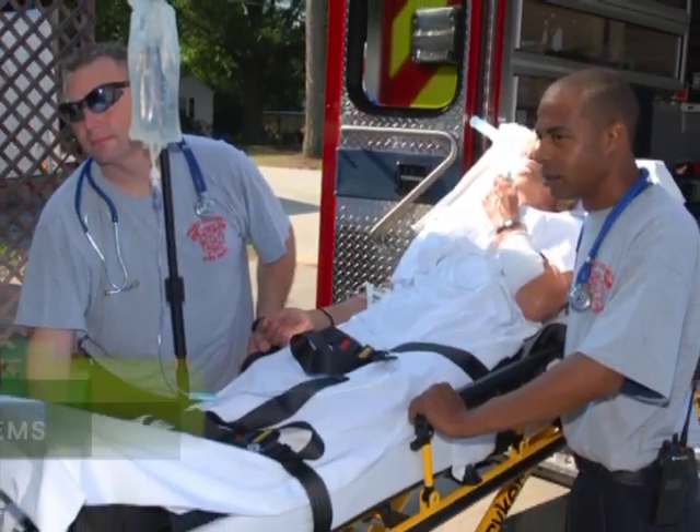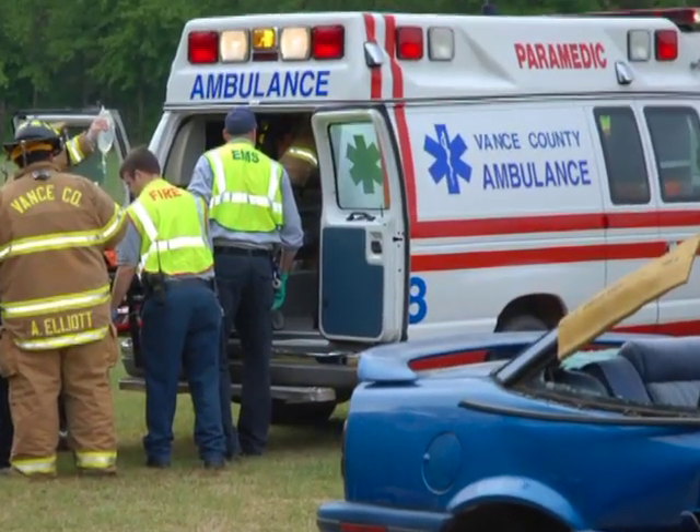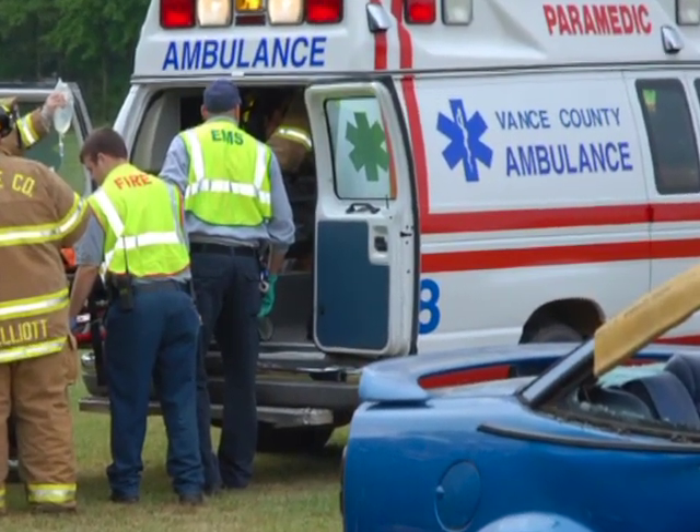Vance Granville is also your local source for training in emergency medical services. We prepare emergency medical technicians at the basic and the paramedic levels.